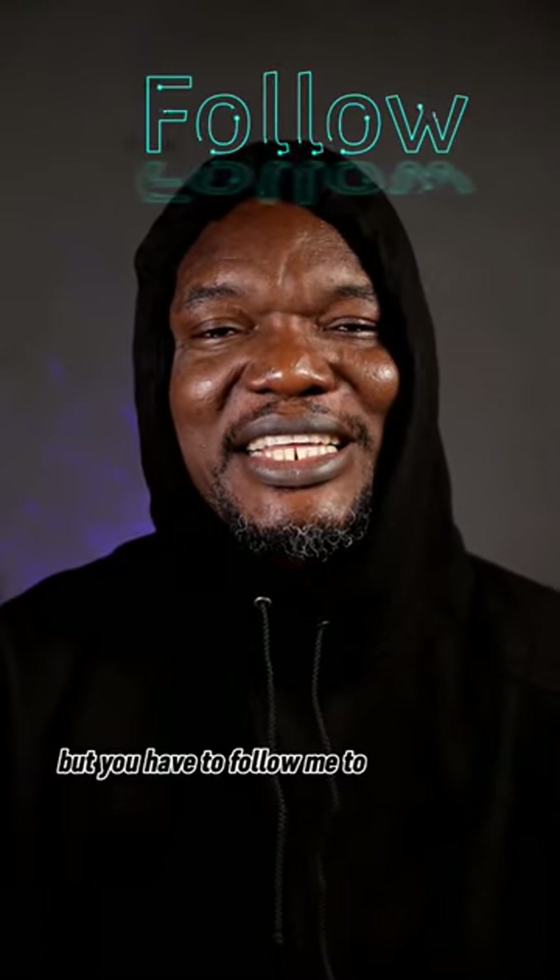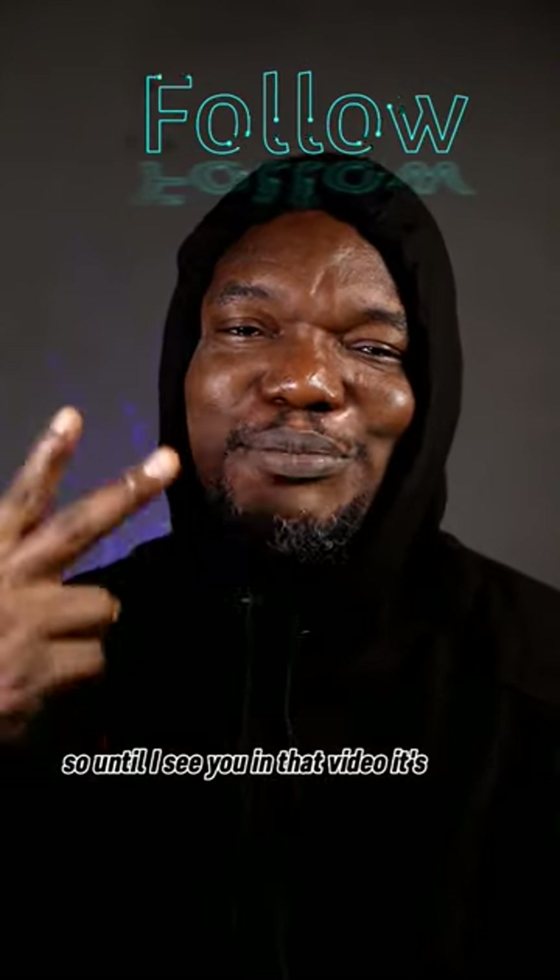There's a third option I'm going to share, but you have to follow me to get that one. Until then, peace.